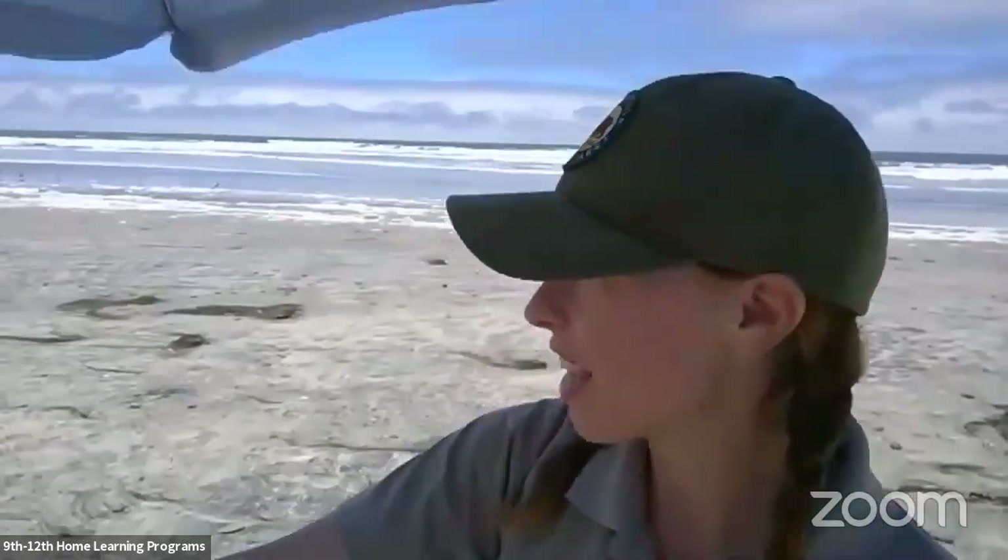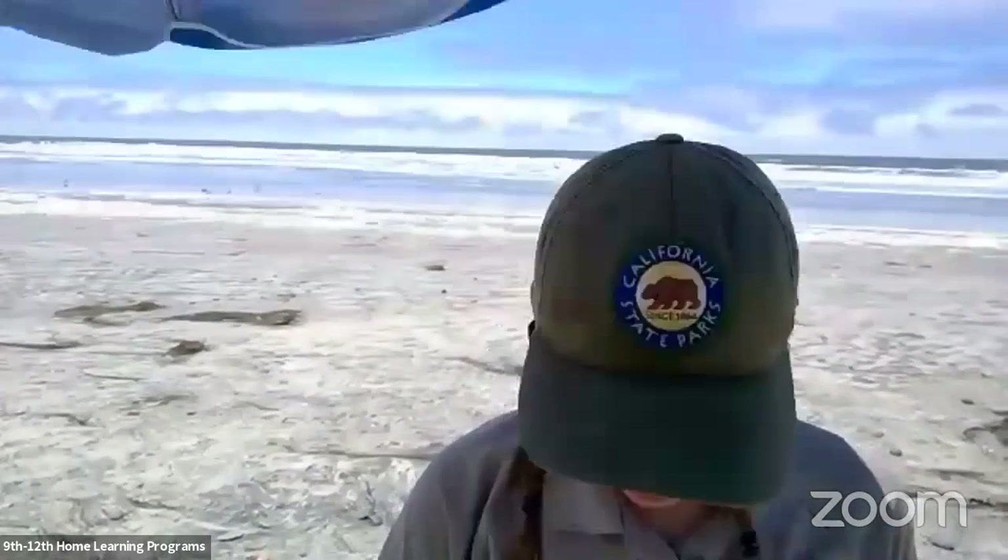Hello, everybody. Welcome. I'm just going to give us all a few minutes for all of our friends to join us here today. I'm at San Alejo State Beach in San Diego, California. San Alejo State Beach is actually located in Encinitas, but it's within San Diego County, the northern part of the county. We'll just have a few minutes to let our friends join us. And while we wait, let's observe the ocean behind me.